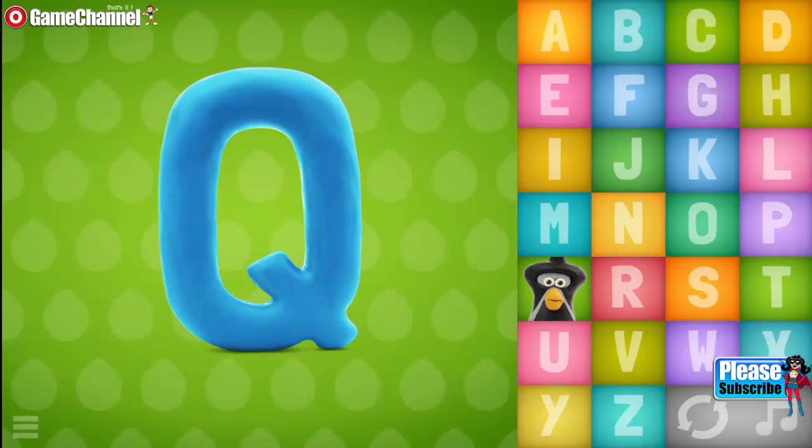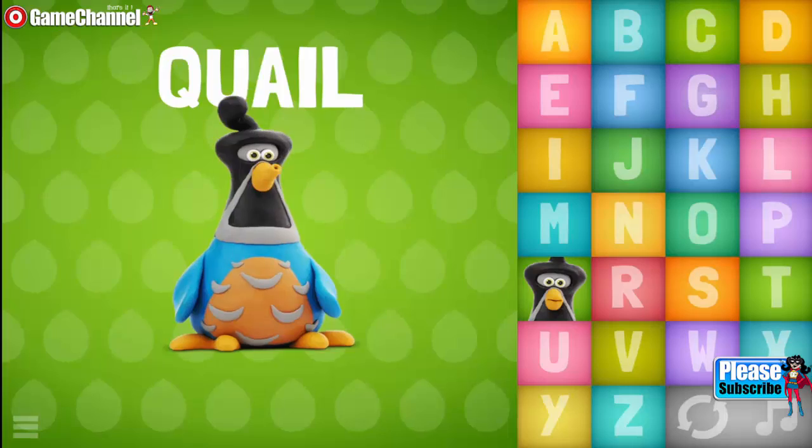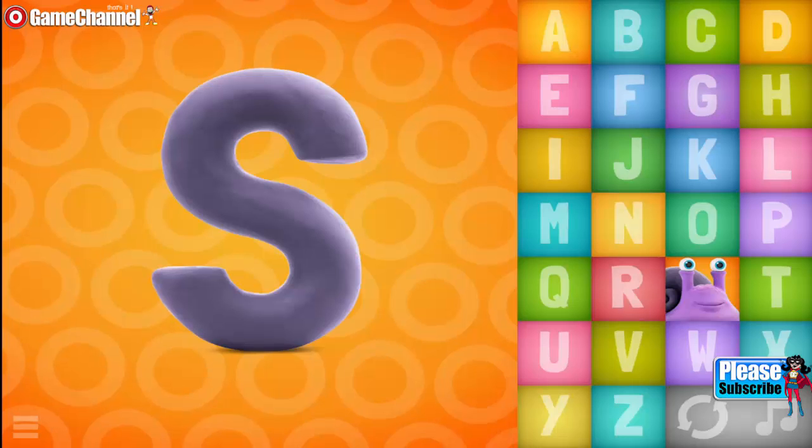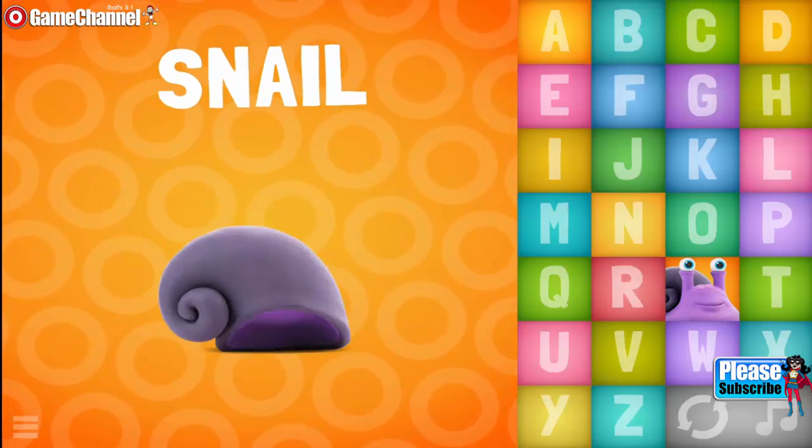Q, Q, Q, Quail. R, R, Rhinos. S, S, S, S, Snail.